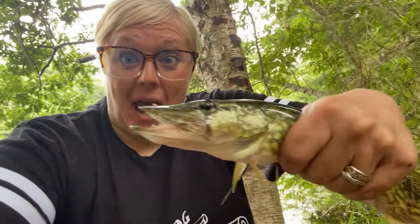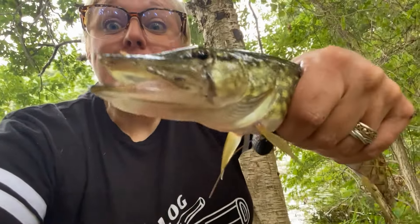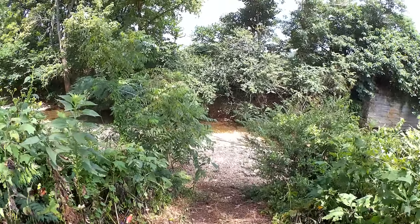Hi, this is Nicole with the last cast with Tiktaalik, and you're watching Realistic Fishing. Keep it realistic.